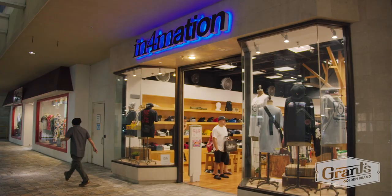Hey, it's Grant Fukuda from Grant's Golden Brand. Today I want to introduce you to a special collaboration we're doing with our friends.